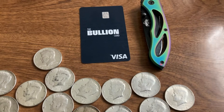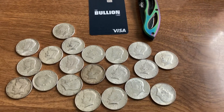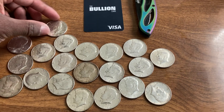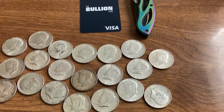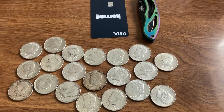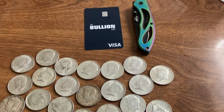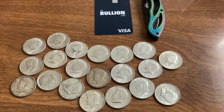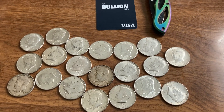I put the bullion card back out here because with a bullion card, if you have one, you get reward points back for every dollar you spend — four percent back on anything you purchase on APMEX, and one percent back on anything else.